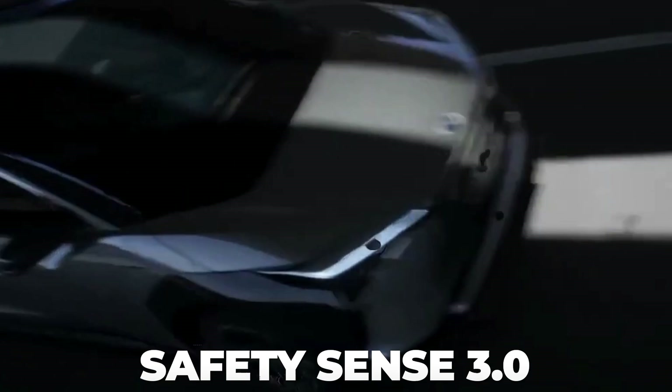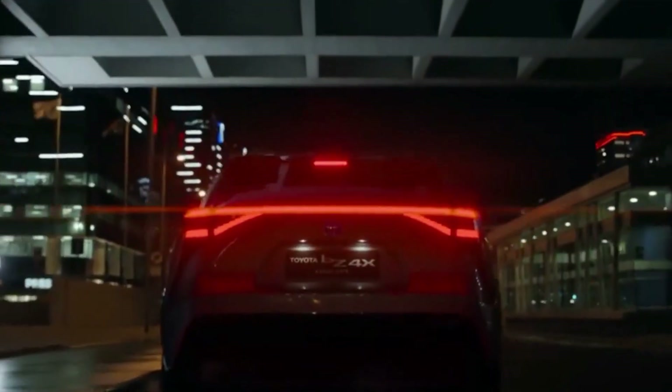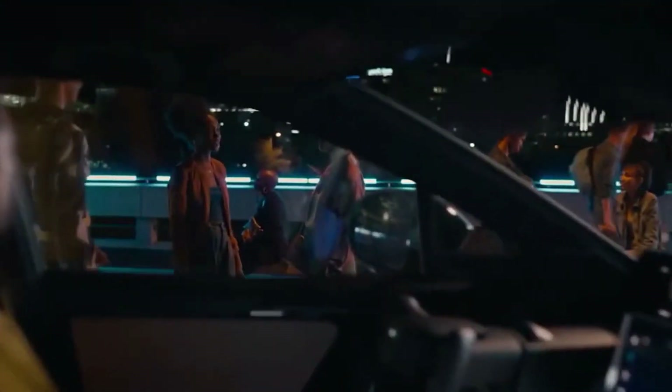The BZ4X is the first to use Toyota's Safety Sense 3.0, the newest version of Toyota's active safety technology. It incorporates well-known modern vehicle technologies such as pre-collision warning, emergency braking, lane-keeping assist, and adaptive cruise control, and enhancements such as motorcycle and guardrail detection. So we're pretty sure it'll detect you if you stand in front of it.